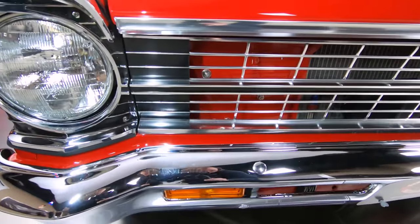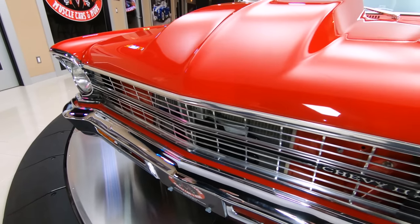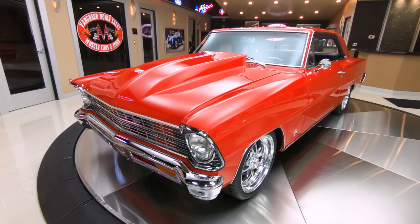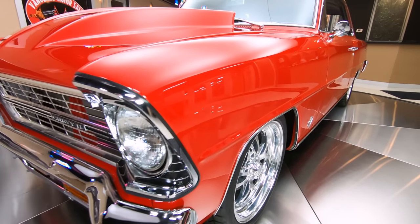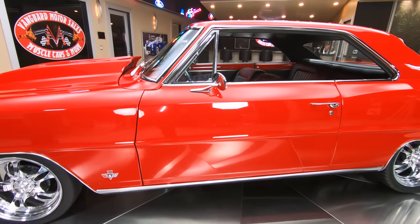That grille looks like it's brand new. The front bumper looks like it's brand new. You can see the core support in there, painted body color, looking good. Look down the side of it — you want to talk about straight? Paint is beautiful on this car, and this red paint, it almost glows in here. Looking absolutely gorgeous.